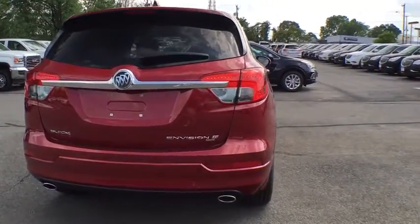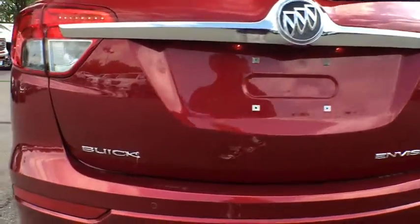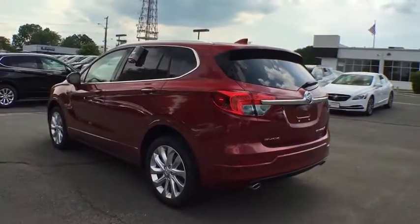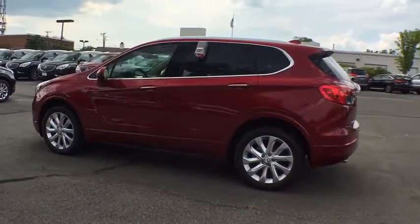Here are some of this vehicle's great options: traction control, power passenger seat, dual airbags, power steering, alloy wheels, four-wheel disc brakes, universal garage door opener, heated front seat, heated steering wheel, electronic stability control, and fog lights.